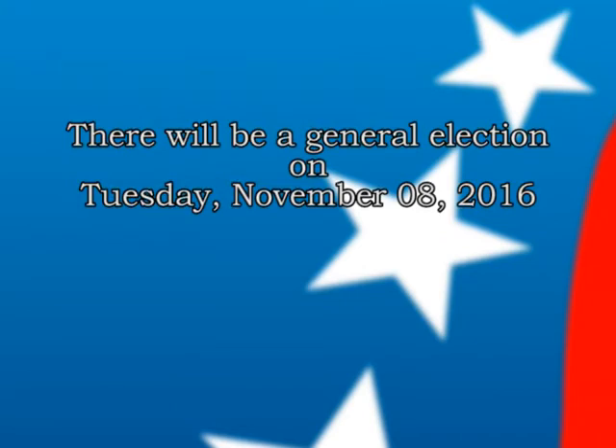Hi, my name is Walt Percevich. I'm the City Clerk of Dearborn Heights. I'm here to talk about the upcoming presidential election, which will be held on Tuesday, November 8, 2016.